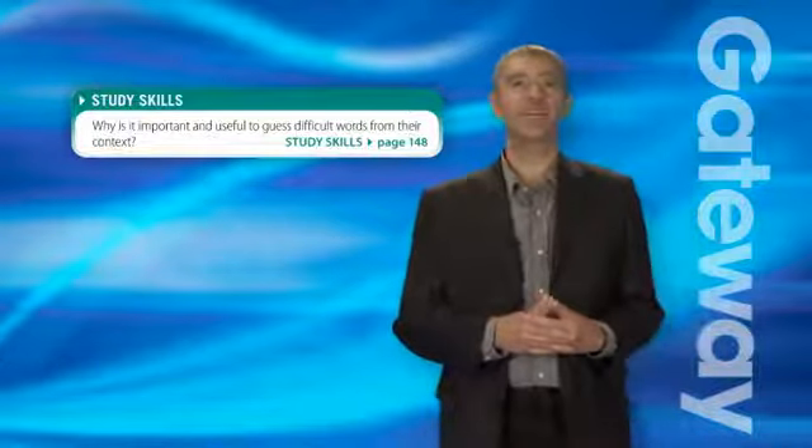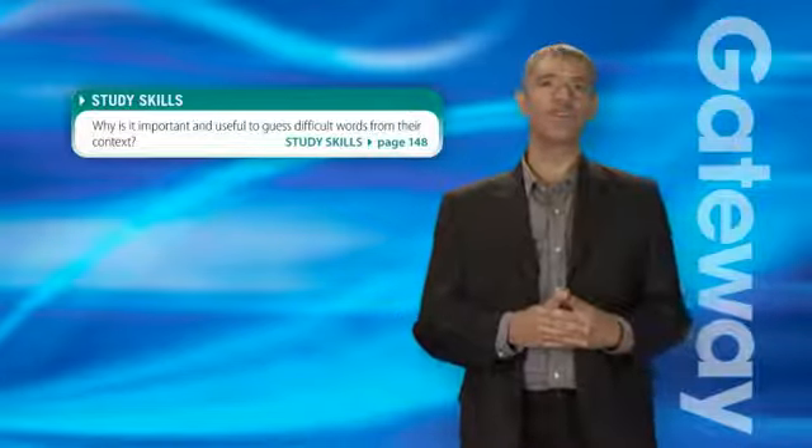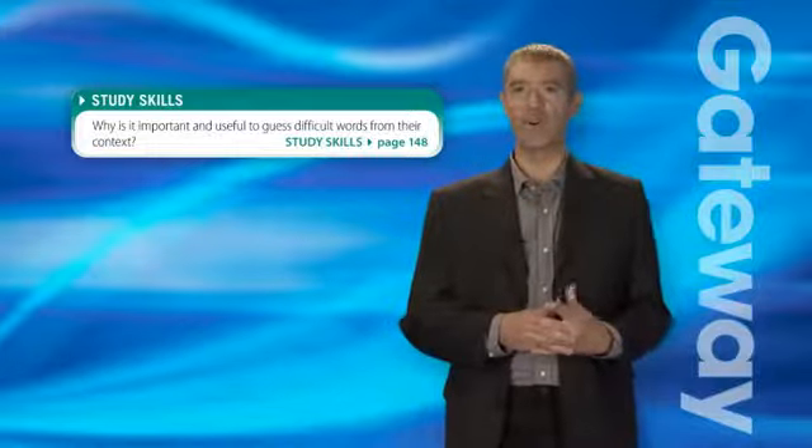The students have just finished reading a text about companies that sell essays to students on the internet. They've done all the main comprehension exercises and are just about to start an exercise that focuses on vocabulary from the text.